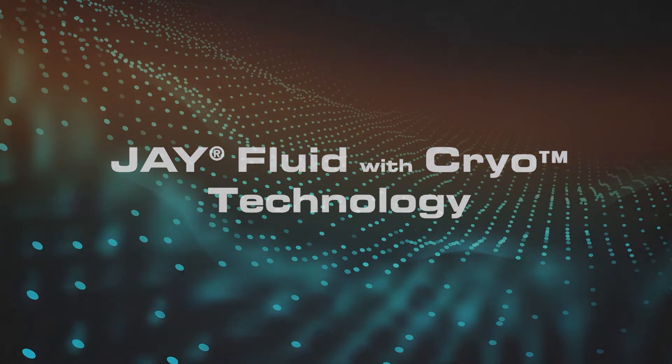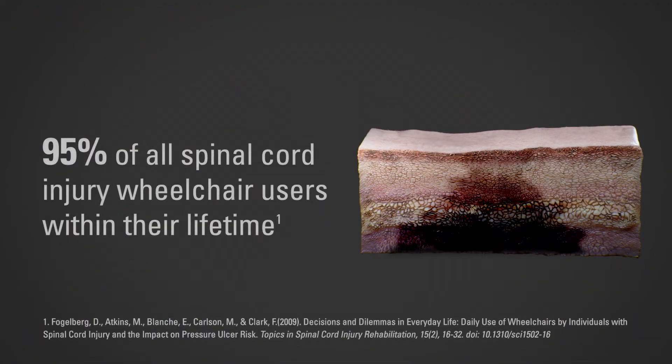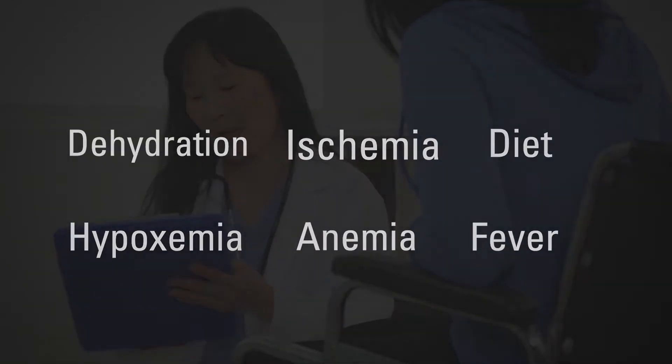Most people are not aware of this, but pressure injuries affect 95% of all spinal cord injury wheelchair users within their lifetime. 95%! A variety of factors can cause these injuries, but from a cushion perspective, there are four main culprits.